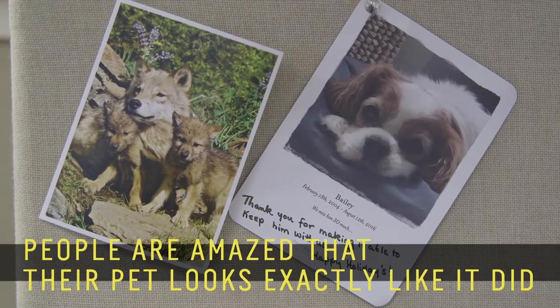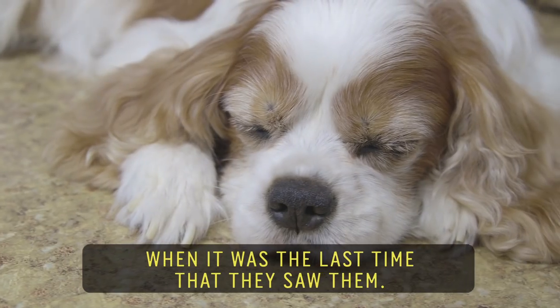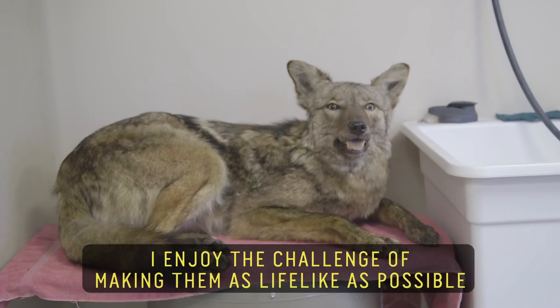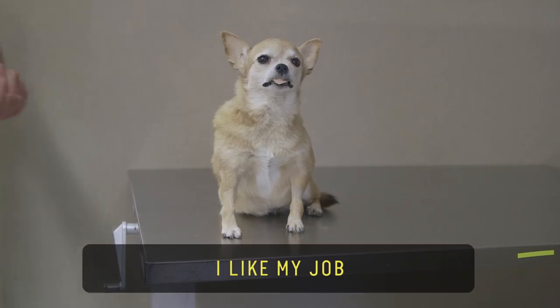People are amazed that their pet looks exactly like it did the last time that they saw them. I enjoy the challenge of making them as lifelike as possible. I like my job.